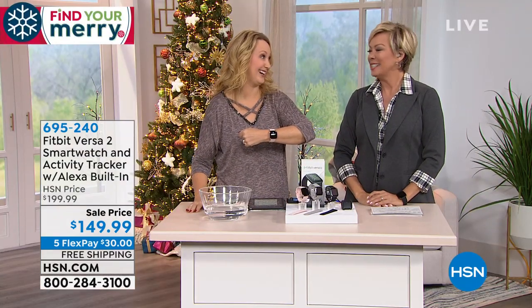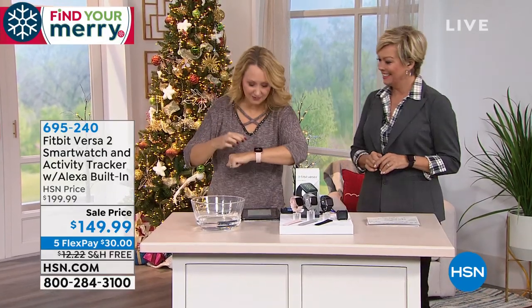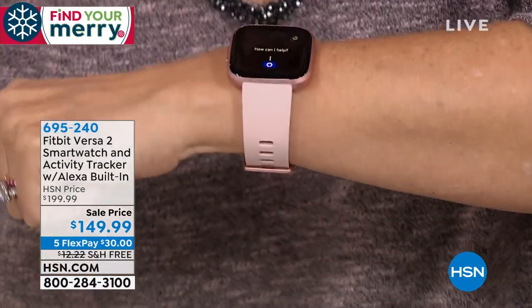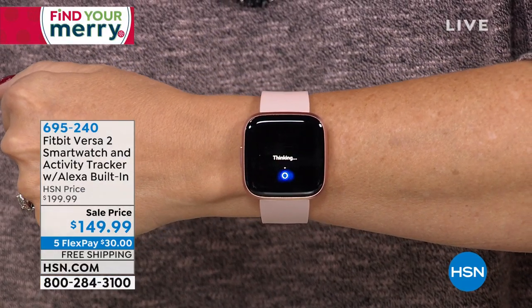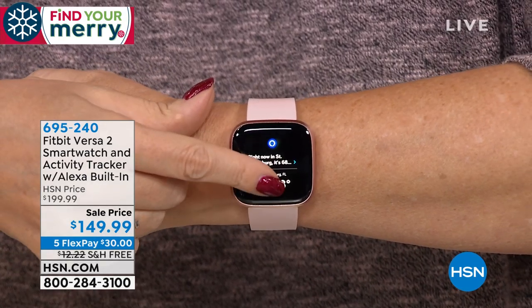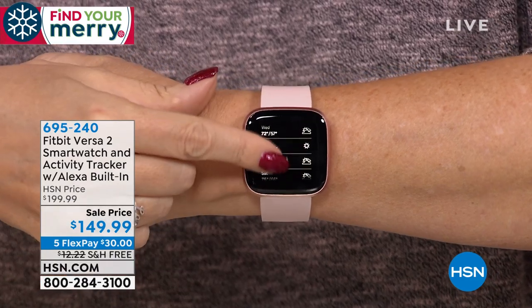You get a gentle vibration. It has a built-in microphone and you don't need another Alexa device. You can ask 'What's the weather?' and it goes to work for you — giving you that information without having to grab your cell phone. Look at how it pulled up all the weather conditions on this beautiful screen.